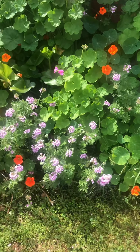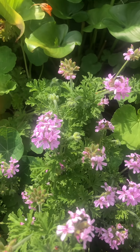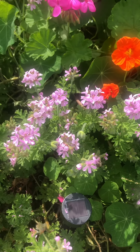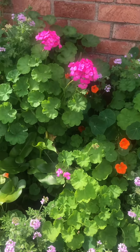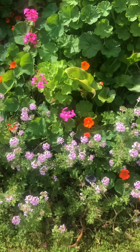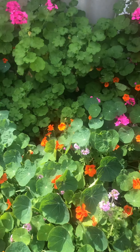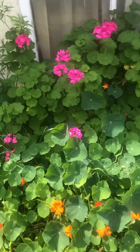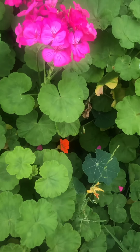Some more scented geranium. And these beautiful flowers extend all the way down the back of the house. So pretty.